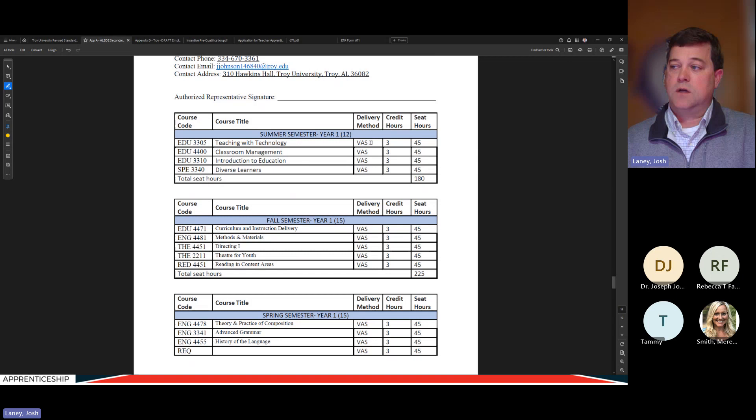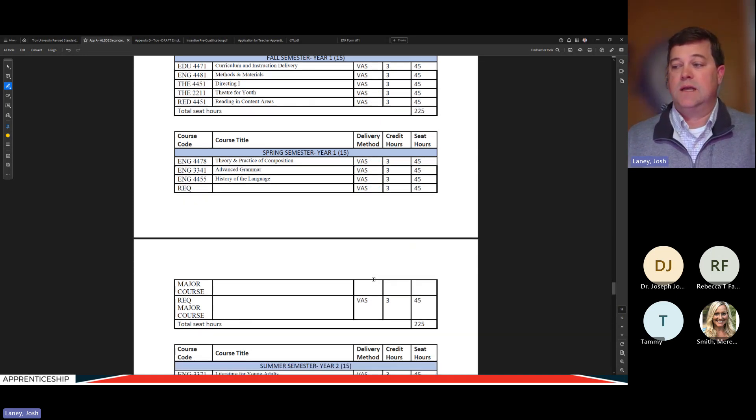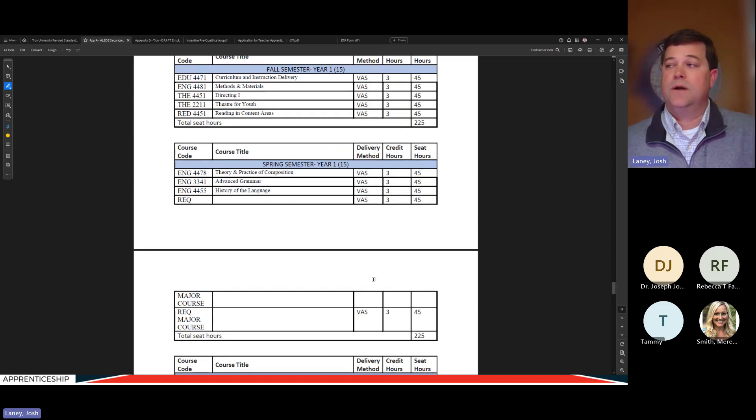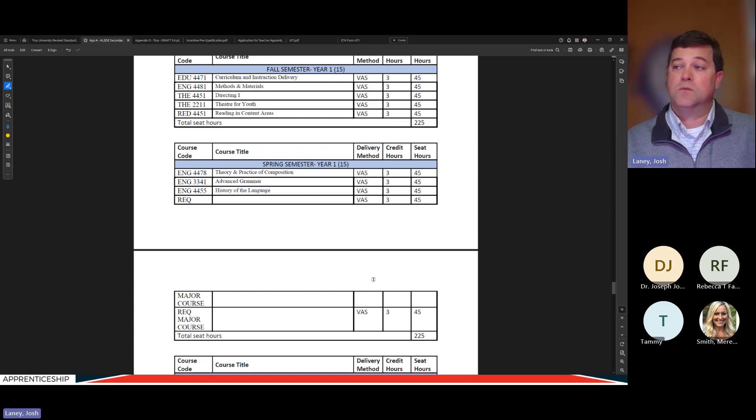In Troy's example, there are many virtual asynchronous classes, which is great because it's flexible for the working adult apprentice. A best practice we recommend for employers is to find a way to give that apprentice time to study. On a period schedule, not just the shared planning period with the mentor teacher — if you can carve out a separate period for them to get studying and coursework done, our peers around the country running teacher apprenticeship programs say that really does have a big impact on making sure they're successful, which means you'll get a brand new well-trained teacher out of this.